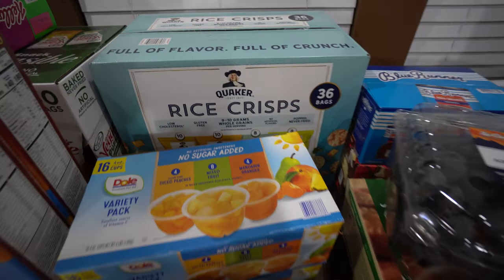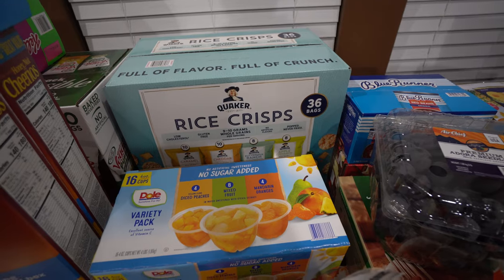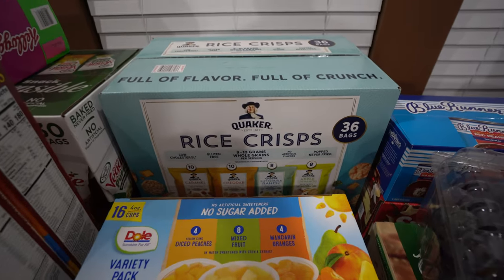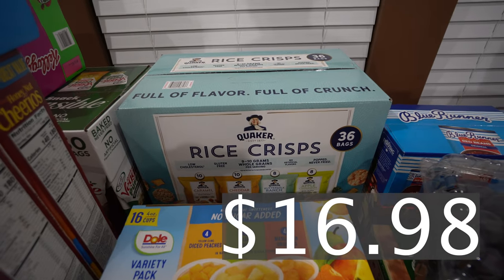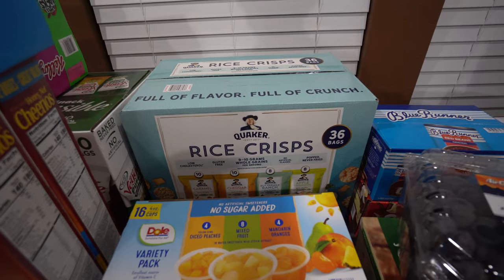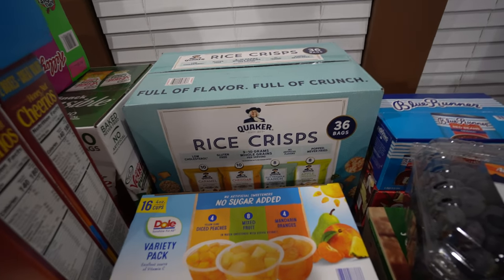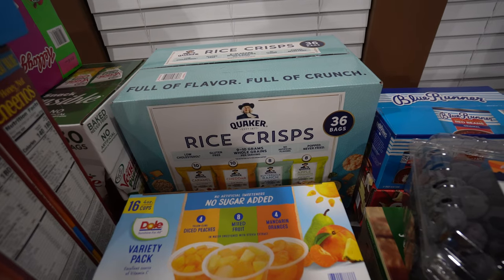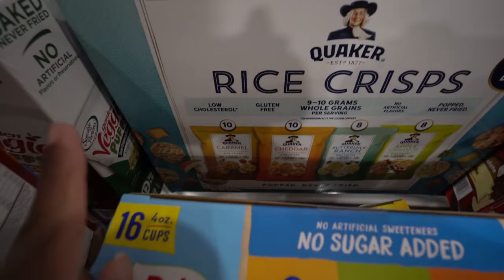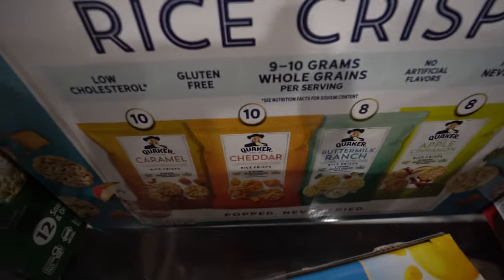I have some frozen items to put up so I'm trying to move along. We got some rice crisps — I tried to get healthier items instead of regular chips, which is why we got the veggie puffs and the rice crisps. You get 36 of them: 10 caramel, 10 cheddar, 8 buttermilk ranch, and 8 apple cinnamon.